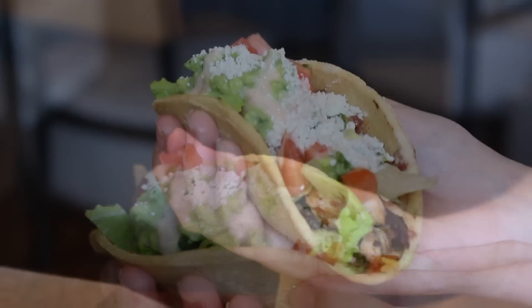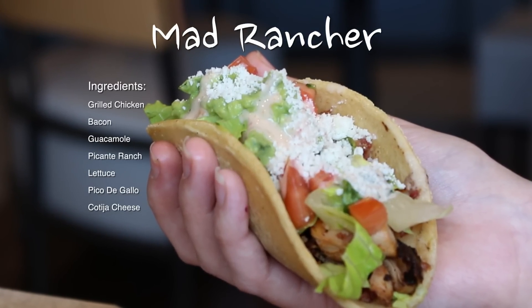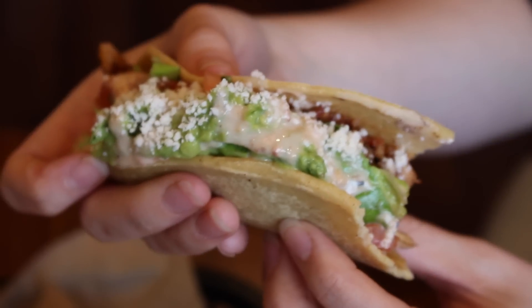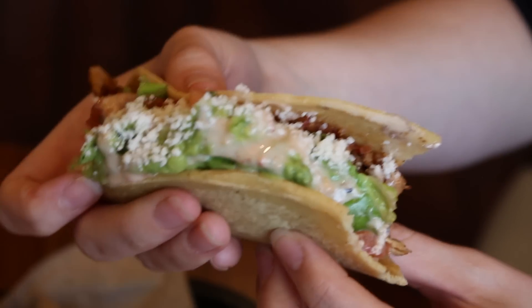The next taco is called the Mad Rancher, filled with grilled chicken, bacon, hand-smashed guacamole, picante ranch, lettuce, pico de gallo, and cotija cheese. There's so many things to remember. It's like a chicken bacon ranch taco — it's like a bacon ranch pizza. The flavor is there. If you put guacamole on anything, it's gonna be great. I love the bacon in this. This is delicious. Crazy variety going on.